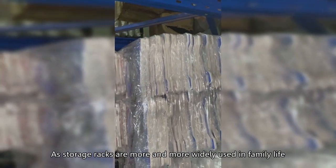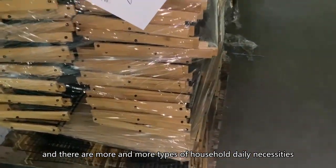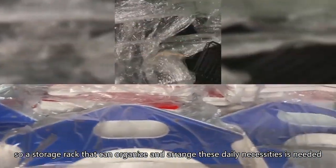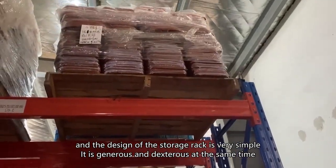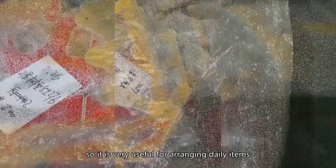As storage racks are more and more widely used in family life, and there are more and more types of household daily necessities, a storage rack that can organize and arrange these daily necessities is needed. The design of the storage rack is very simple, generous, and dexterous at the same time.